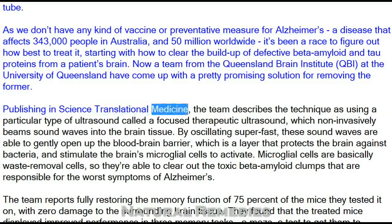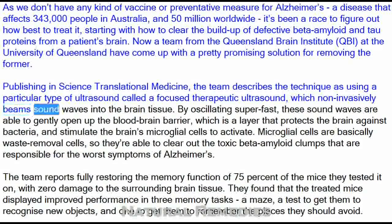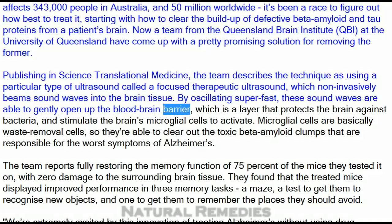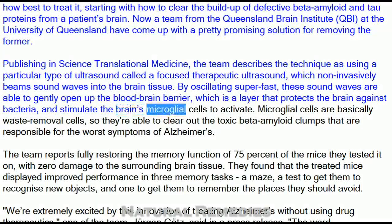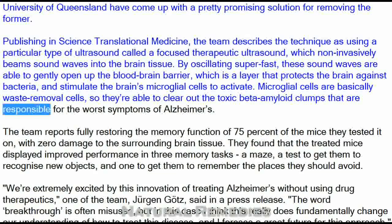Publishing in Science Translational Medicine, the team describes the technique as using a particular type of ultrasound called focused therapeutic ultrasound, which non-invasively beams sound waves into the brain tissue. By oscillating super fast, these sound waves are able to gently open up the blood-brain barrier, which is a layer that protects the brain against bacteria, and stimulate the brain's microglial cells to activate. Microglial cells are basically waste-removal cells.